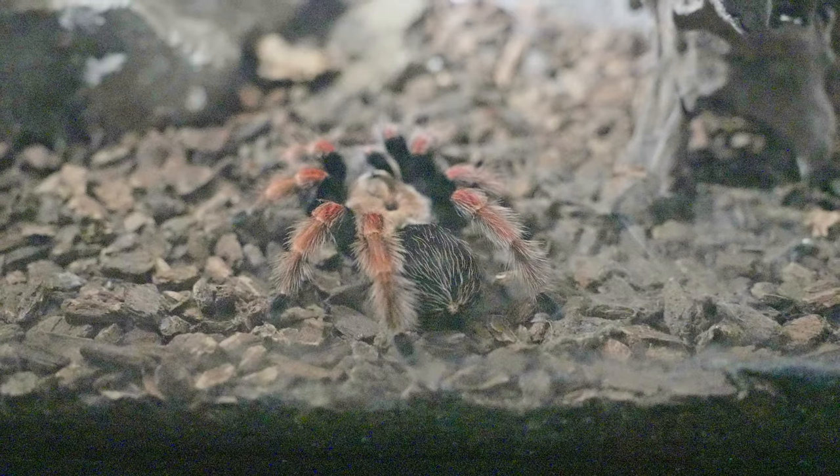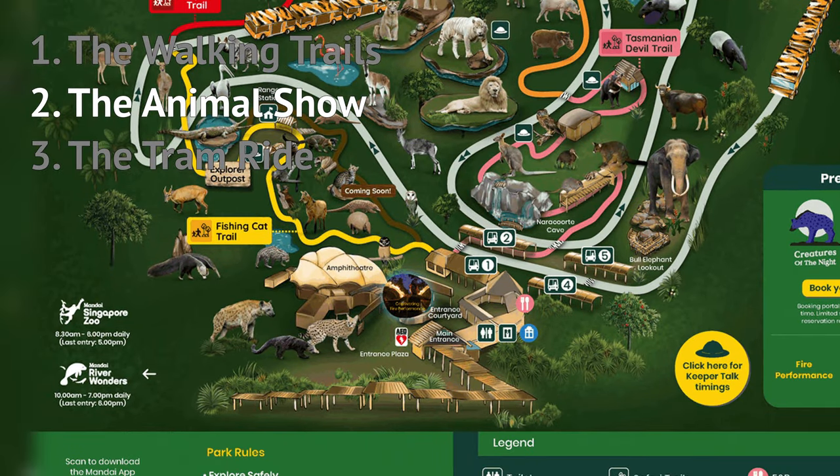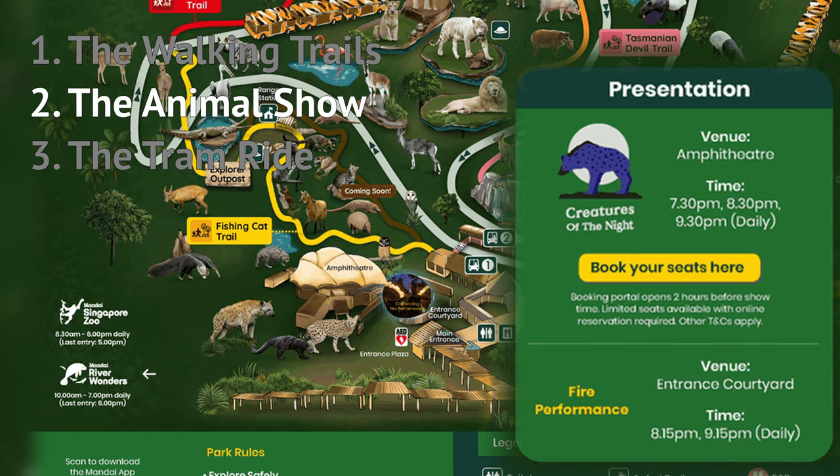I was so mind-blown by this scorpion that glows in UV light. Finishing the walking trail should take you about one to one and a half hours, after which you'll find yourself back almost at where you started. Now we're just in time for the 8:30pm animal show at the amphitheatre.